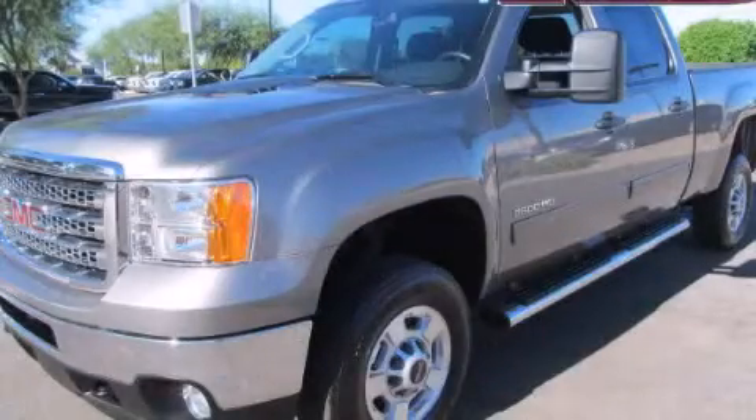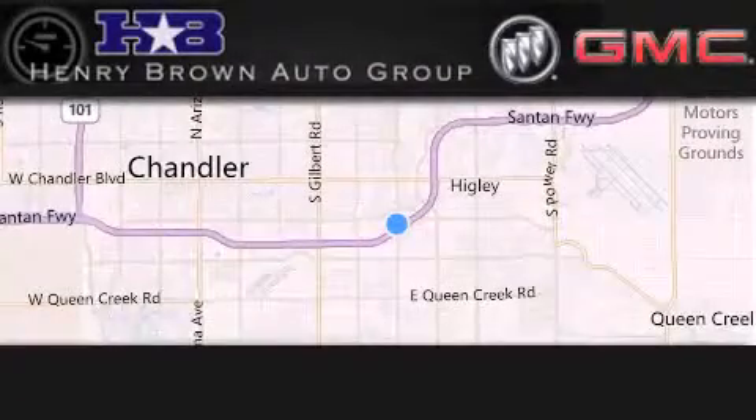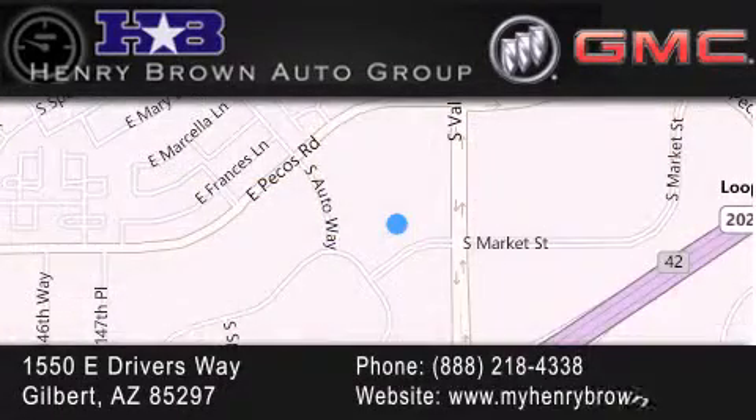Stop by today and test drive this vehicle for yourself. Henry Brown Buick GMC is located at 1550 East Drivers Way in Gilbert. Family owned and operated, offering every customer a premier experience. Cars and Trucks and Trades are worth more at Henry Brown Car and Truck Store.